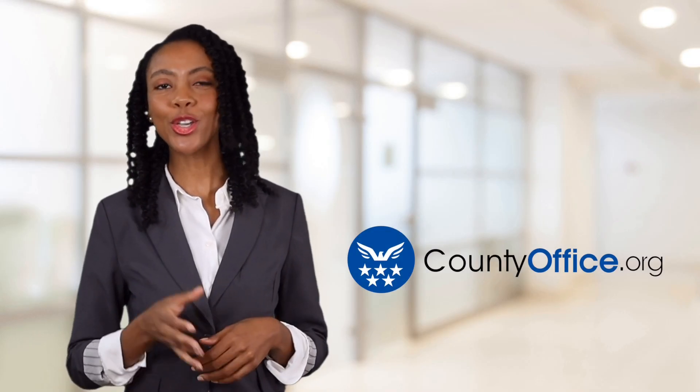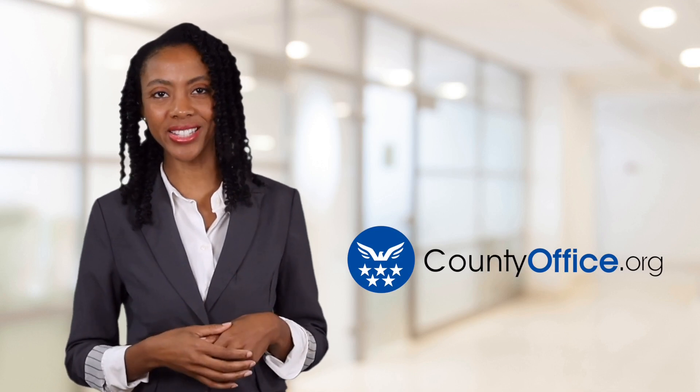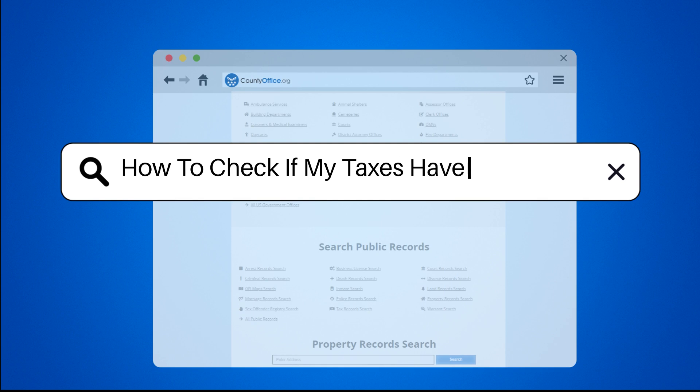Welcome to County Office, your ultimate guide to local government services and public records. Let's get started. How to check if my taxes have been filed?